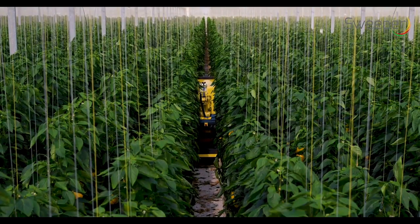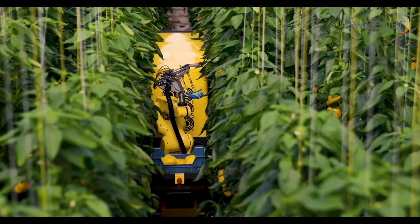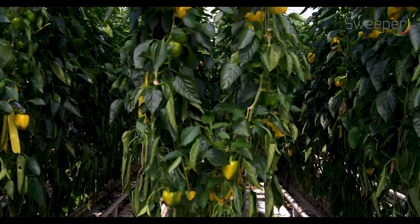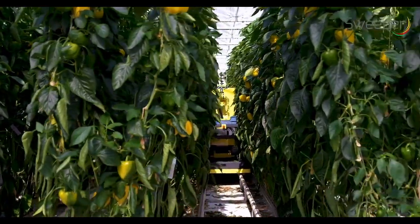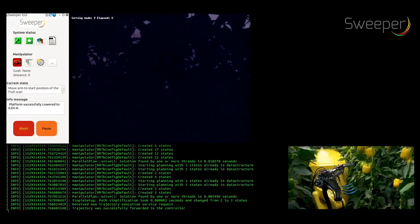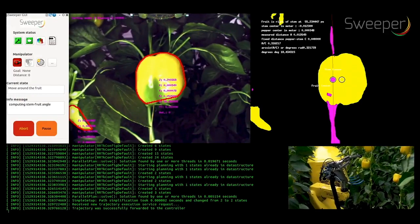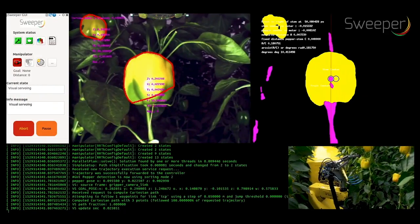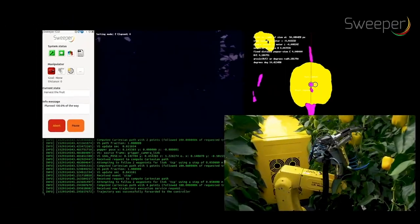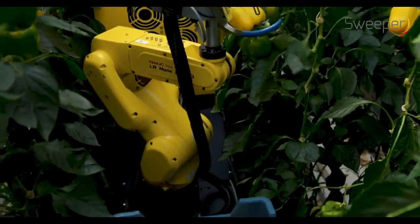After detection, the pepper location is used to perform path planning for the robotic arm. This can be a complex trajectory since the space in which the robot arm may move is very limited. The robotic arm employs visual servo control to reach the peduncle of the peppers on target. For this, it takes images from several sides. The arm approaches the pepper in such a direction that the stem is always to the backside of the pepper.